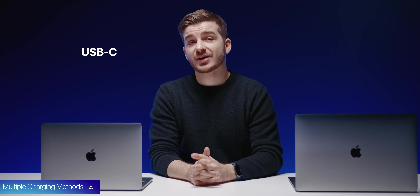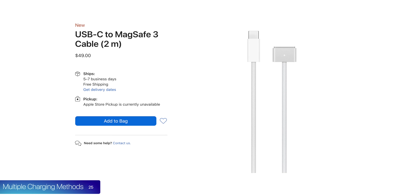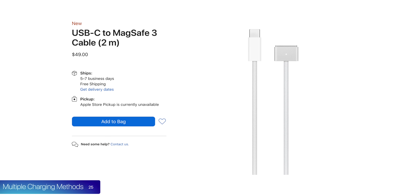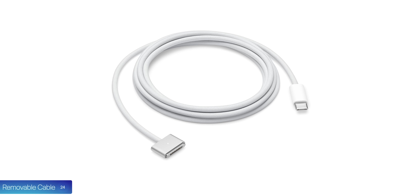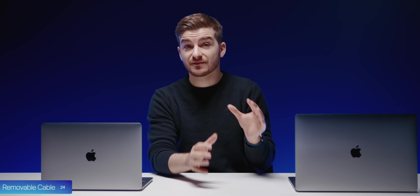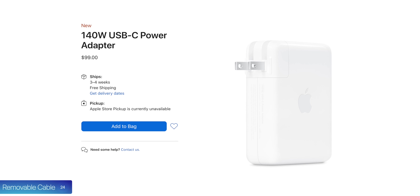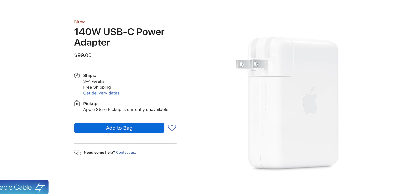At number 25, there are two methods of charging these MacBook Pros: USB Type-C, the old method, and MagSafe with MagSafe 3, which supports faster charging. This is the magnetic charger that automatically disconnects when you trip on it — so MagSafe is finally back. At number 24, the cable is also removable from the power adapter, which is new for MagSafe. This is great for traveling since you can still use the brick to charge other USB-C devices.